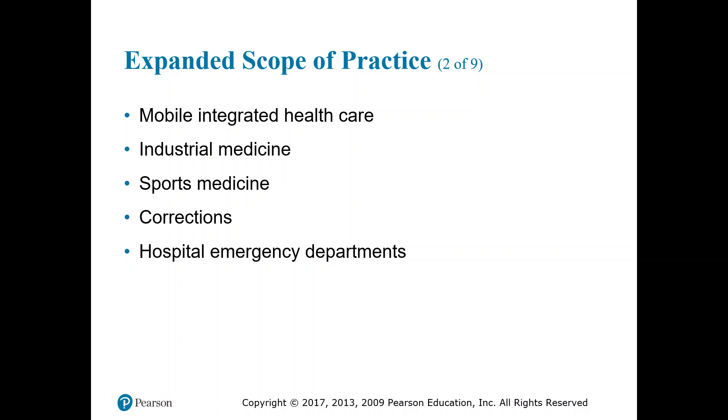Mobile integrated healthcare paramedics roll out to communities and run mobile clinics. Industrial medicine involves working in industrial settings — beef packing plants, manufacturing plants, oil rigs. Sports medicine paramedics work alongside athletic trainers and sports doctors. There are also roles in corrections within prison systems and jails, and in hospital emergency departments, where paramedics are gaining more roles right alongside nurses.